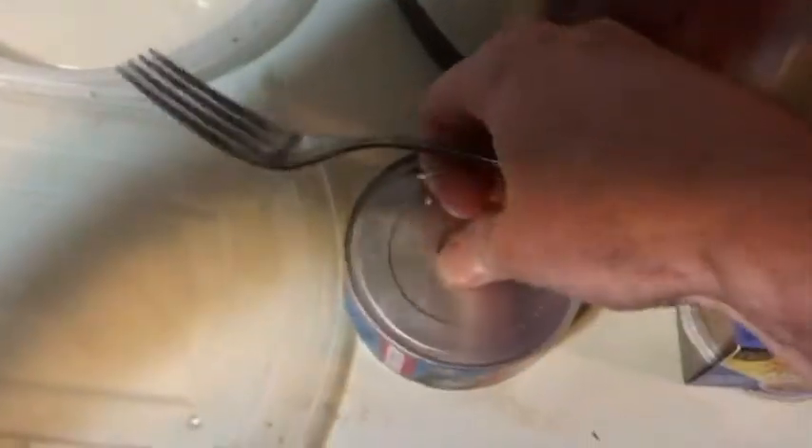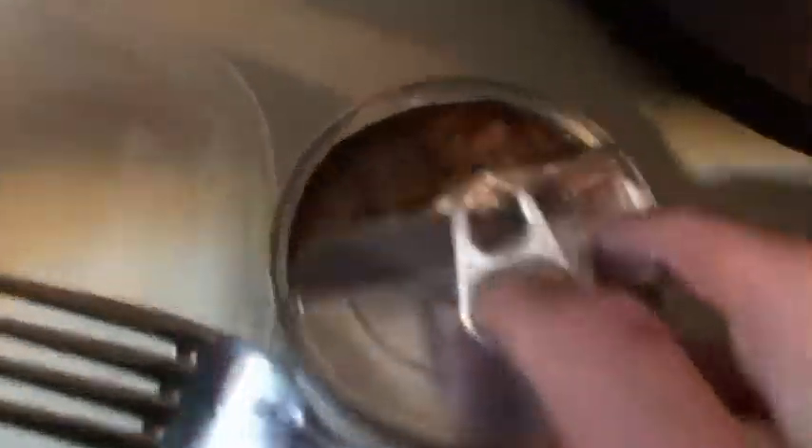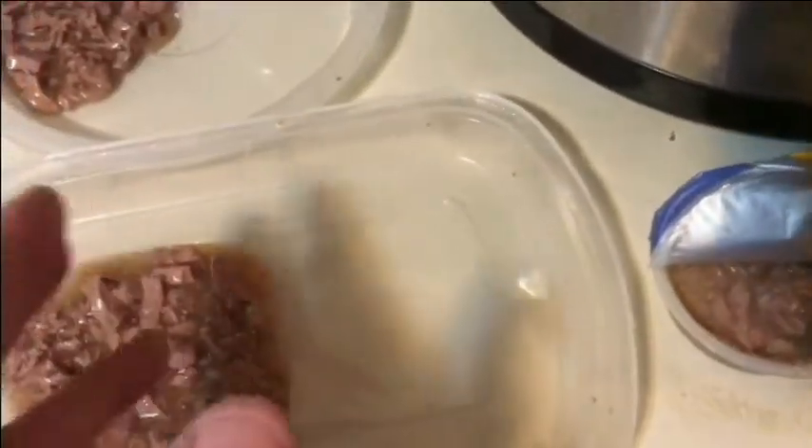There's the Friskies — it's got a strong tuna smell to it. Okay, here's the Meow Mix. Both of these do have a lot of gravy. Again, that smells like tuna to me. So I'm going to go ahead and put some on here.